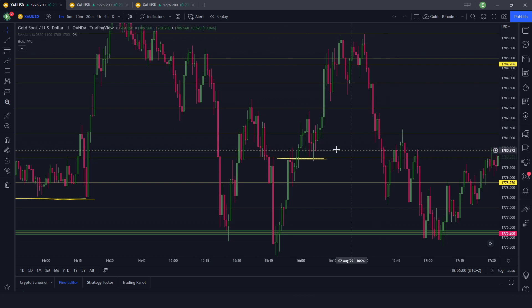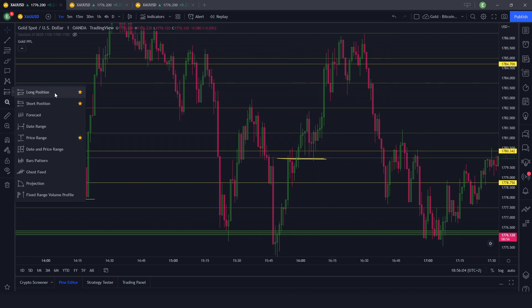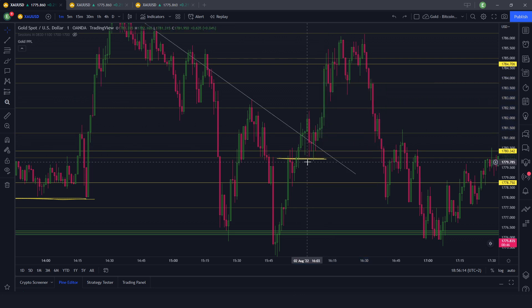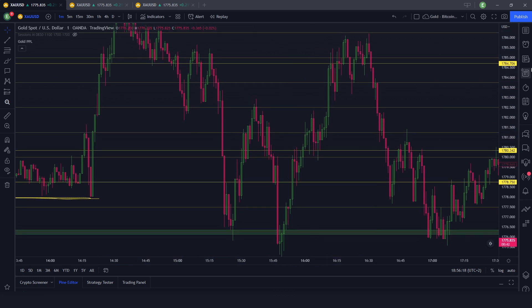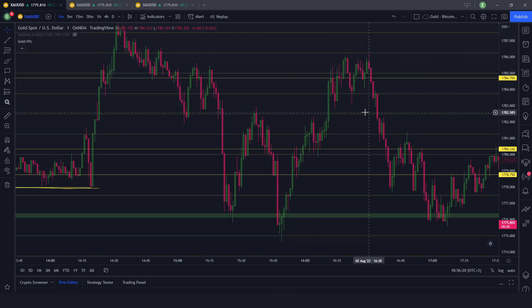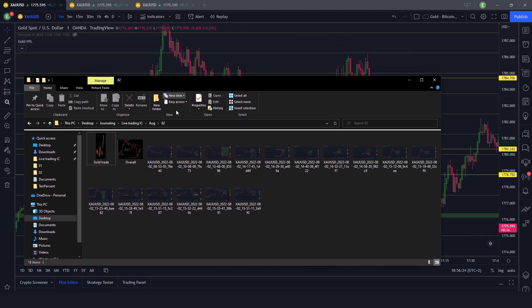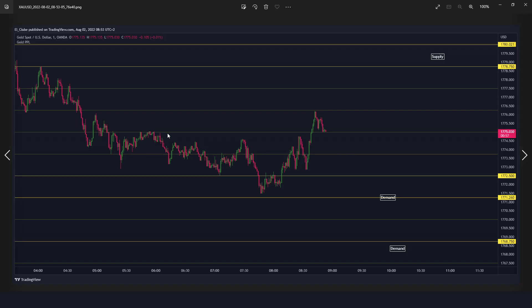Not a single candle closed below, and whenever you entered — whether here or here — after this candle or after this one, that would have been profits. But let's have a look at what happened in active trading today.